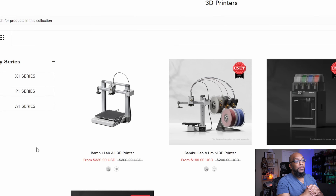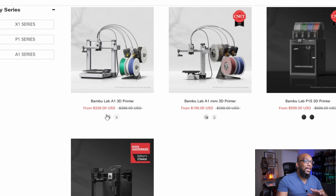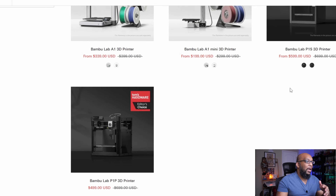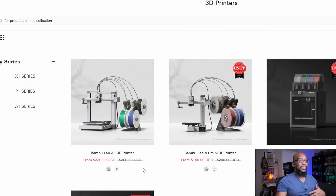For example, you can still get the Bambu Lab A1 Mini for $499 minus the AMS lite, the A1 minus the AMS lite for $339, and get the P1S for $559. You can get the P1P — the one that started it all — for $499. And then when you want to step it up to the X1 Carbon, it's $1,199. I don't think there's any deal associated with that one right now, but these other ones you can get at a discount. So it's a good time for you to jump on that.